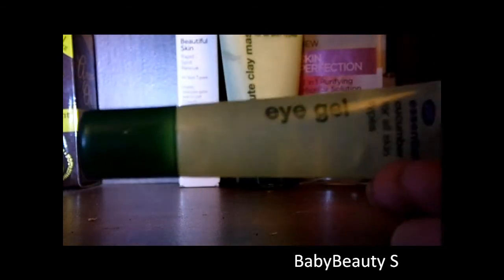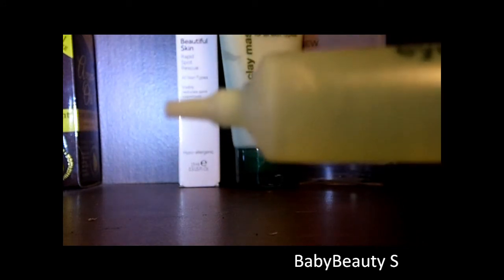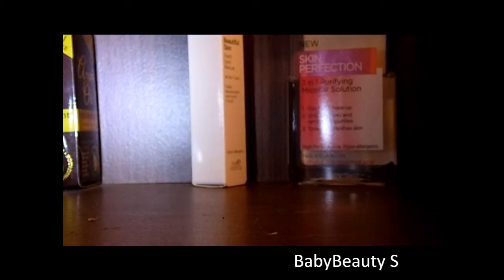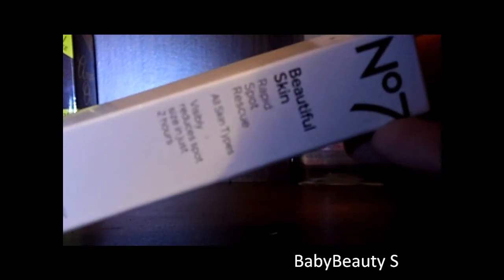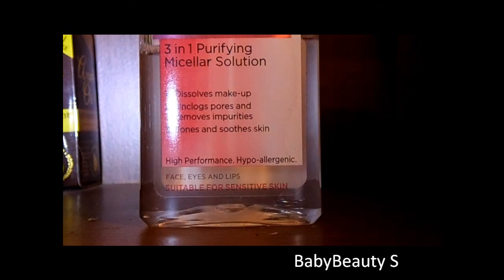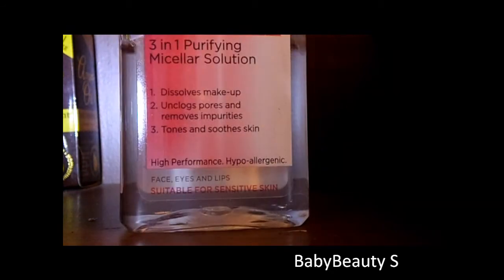We have the Boots Essential Eye Gel — a cucumber eye gel to remove dark circles, applied in the evening and left to dry overnight. We have the Boots Essential 3 Minute Clay Mask, also in cucumber — you just pour it out and leave it for 3 minutes. The Number 7 Beautiful Skin Rapid Spot Rescue at £10 from Boots. And then a L'Oreal 3-in-1 Skin Perfection Cellular Solution — this one is about half gone.